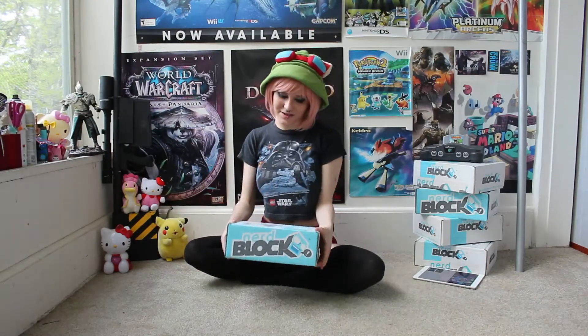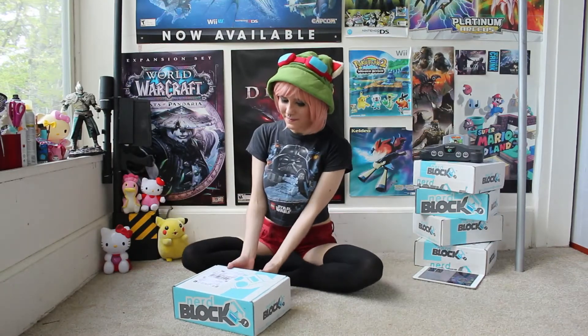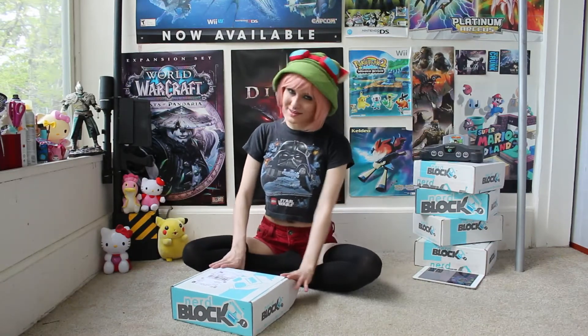Hey guys, it's Beckadex, and I'm here to unbox another Nerd Block. This one's a little late too, and I will explain why a little later in the video. This is a pretty cool — I say this every time — but this is like the coolest block I've gotten so far. Anyway, let's get started.